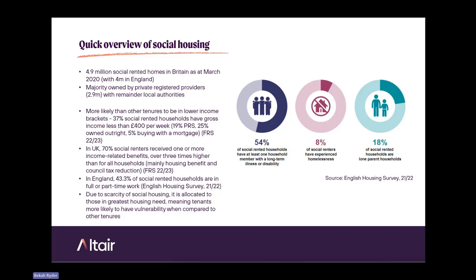Just a quick overview for those who don't know anything about social housing. At the last count in March 2020 in Great Britain, there are 4.9 million social rented homes, making it the smallest tenure out of all types of dwellings. Most of that is concentrated in England, with 4 million social rented homes. The majority are owned by private registered providers — basically housing associations — and the remainder are owned by local authorities.